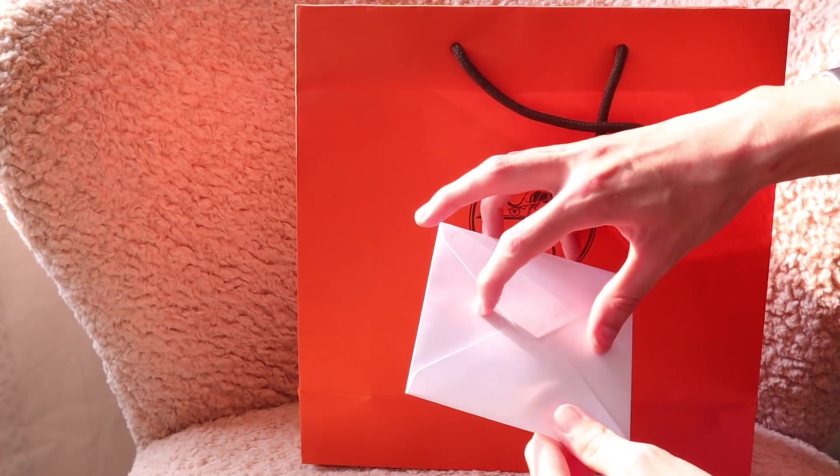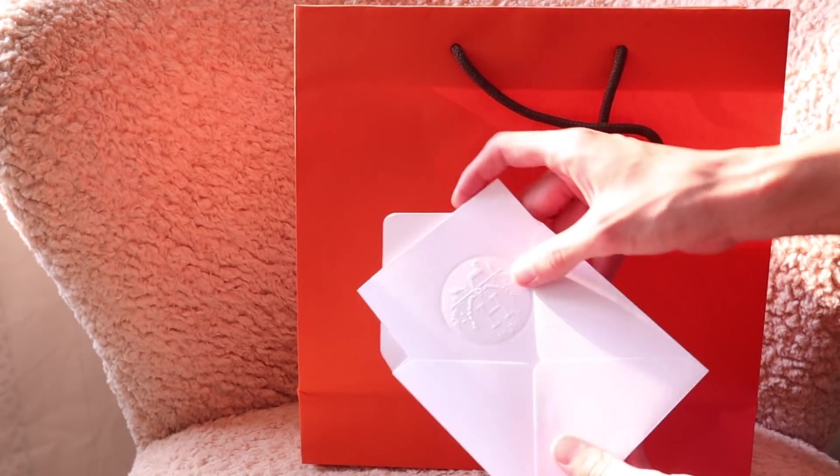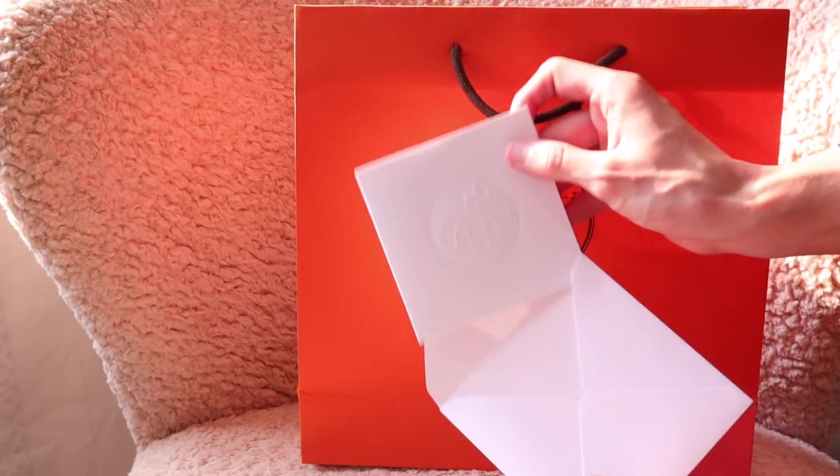Without further ado, let's see together what's in this orange bag. Inside we have an envelope, which is our certificate — something I believe they only issue in Europe and in Asia for this particular type of product. I never received certificates like this back in the US, even when I purchased things similar to this. But of course we have our iconic orange bag with, believe it or not, an orange box inside.